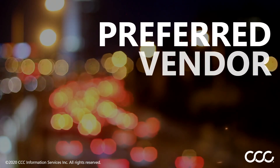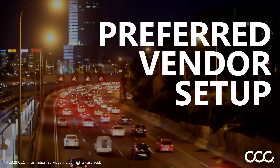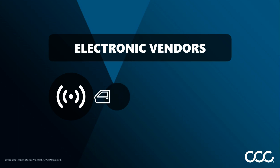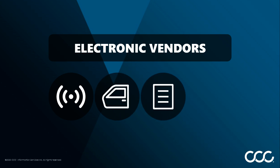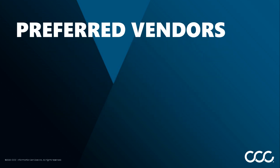In this video, let's quickly review the benefits of setting up an electronic vendor in CCC1 as a preferred vendor. With electronic vendors, you can see live pricing on all part types for specific vehicle makes while writing an estimate, which can help you secure the best and most accurate price.